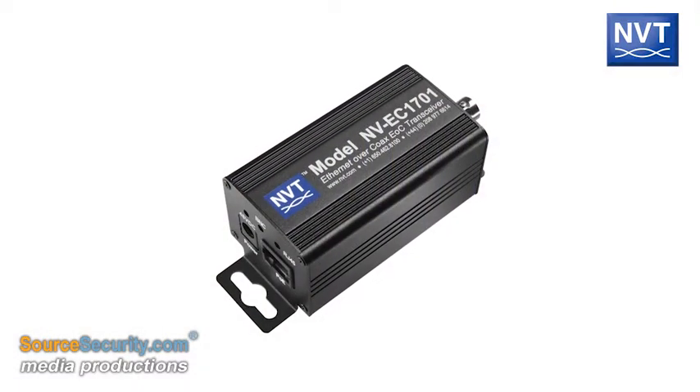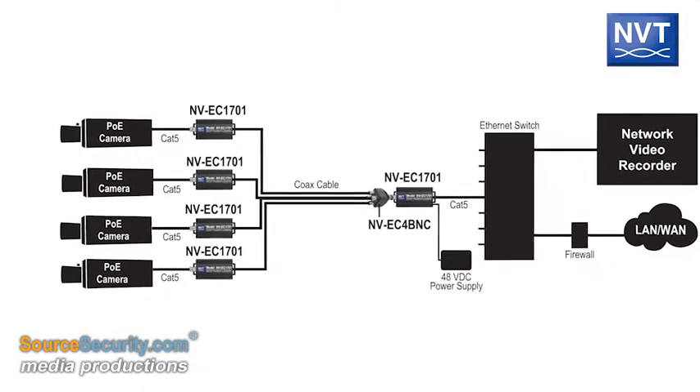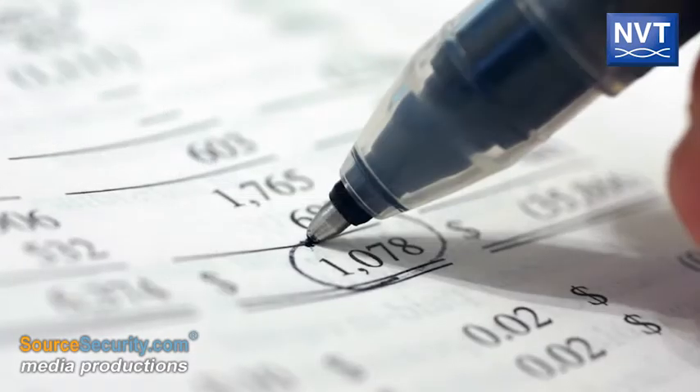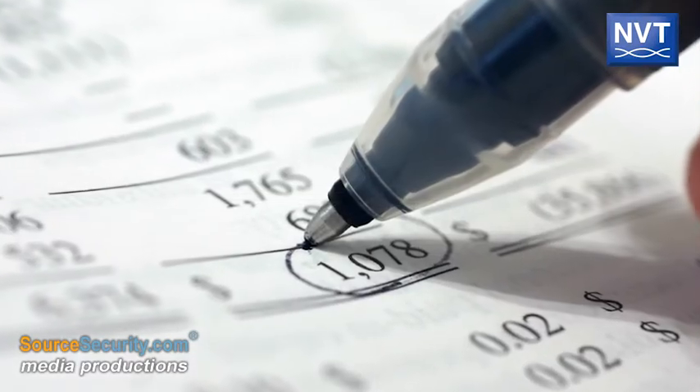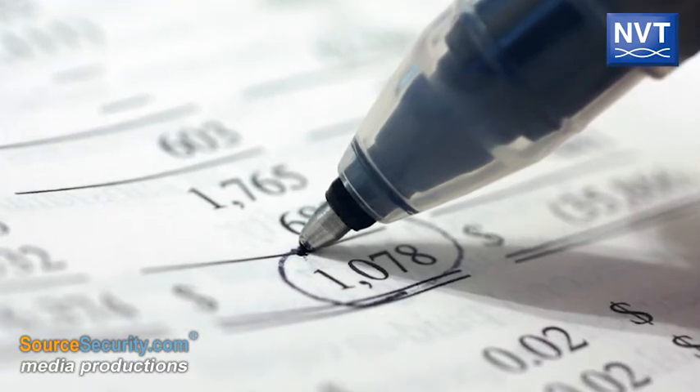Furthermore, Power over Ethernet signals are easily delivered at extended distances without the need for mid-span repeaters or IDF wiring closets. Successful and trouble-free deployment experiences at other Tyco customer sites were other reasons for choosing NVT.